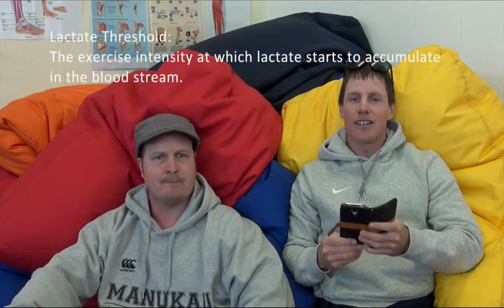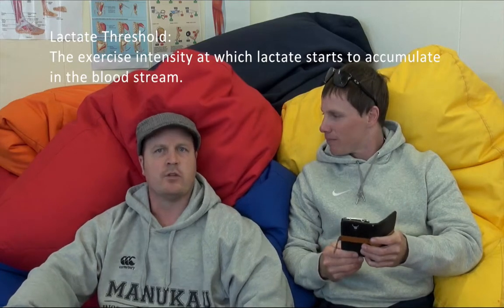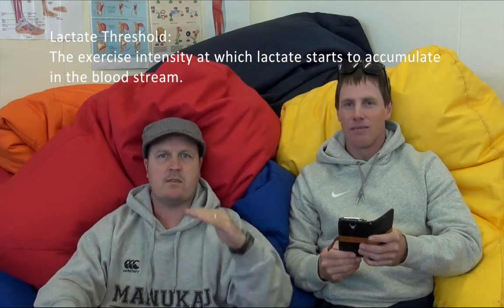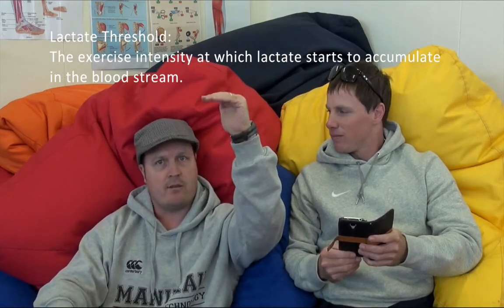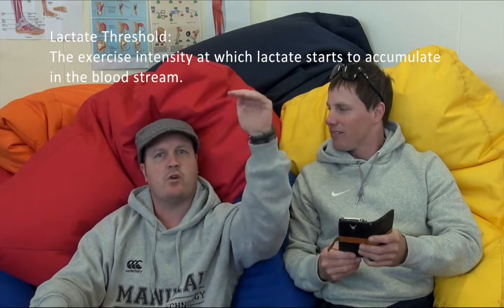Kia ora team, my name's Ben and I'm Joey. Welcome to On The Bean Bags with Ben and Joey. Our first question is from Michelle Lloyd: what is the definition of lactate threshold? The answer is the exercise intensity at which lactate starts to accumulate in the bloodstream. This is also known as the beginning of the end — if someone's exercising at or above their lactate threshold, the byproducts are going to start to accumulate and eventually they're going to have to stop exercising.